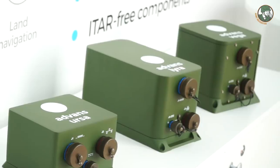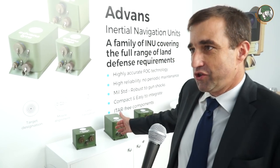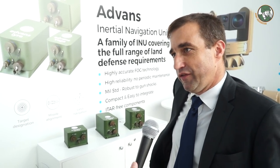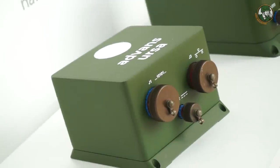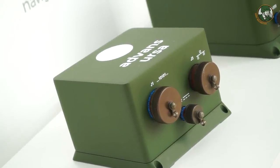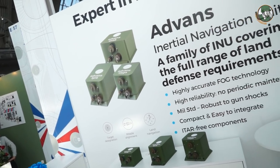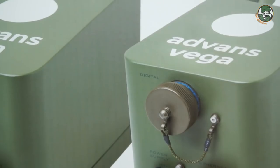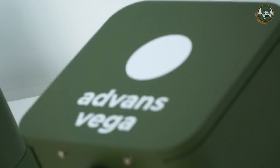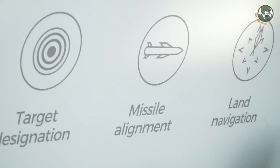We expect to grow our market share in this domain. At MSPO, we are showcasing the stabilized platform, but I would rather speak about our inertial navigation system family for land defence. We have a range of products from VIGA, which is the most performing, competing against the best systems in the world — but with something new: using the fiber-optical gyro technology. This fiber-optical gyro technology is the technology of tomorrow because, in naval defence, the performance is far above what is reached today with the laser gyro technology.